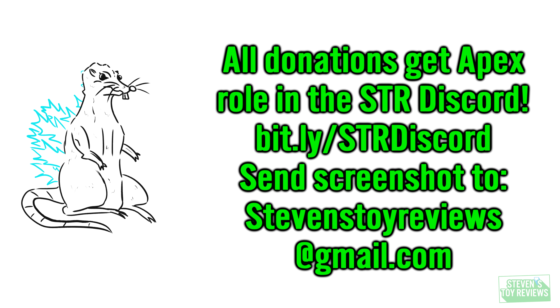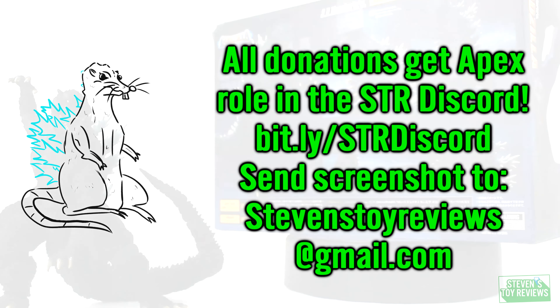By the way, if you happen to donate any amount whatsoever, get a screenshot and send it on over to me by email at stevensoysreviews at gmail.com. Go ahead and join the Discord and you will get a role specifically for donors who help out for any charity event.